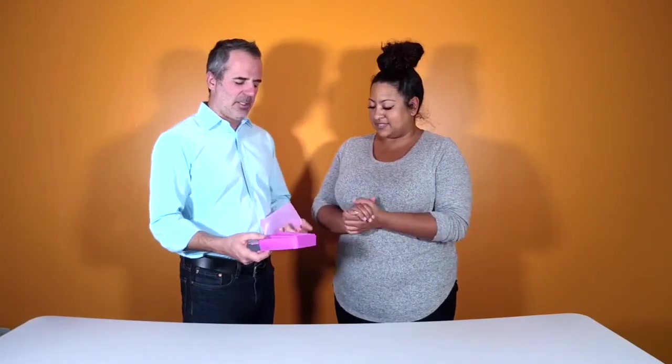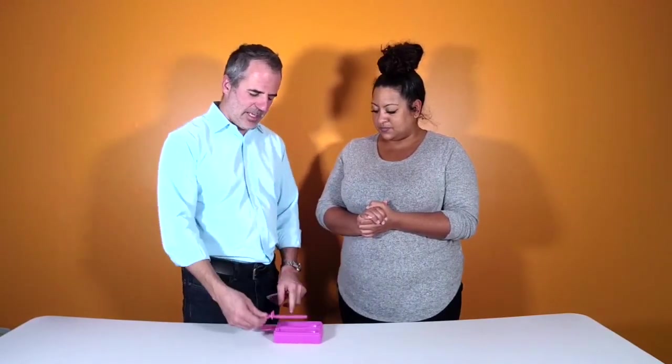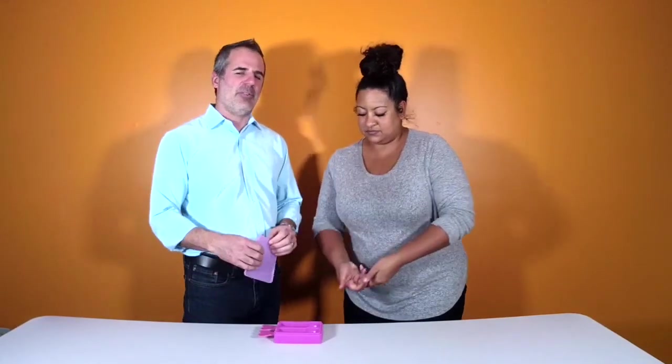They're silicone, so they're easy to use. Put the sticks in — they slide right in there. These are nice. Slide right in and then add your favorite beverage.